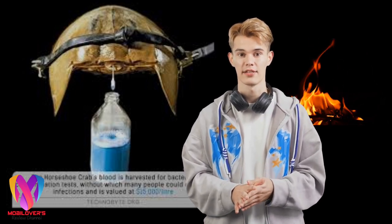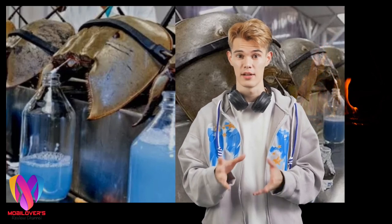The horseshoe crab is an ancient animal and has been around for more than 400 million years. Its blood color is blue, as seen in the picture. So why is the blood of horseshoe crabs blue and has such high value?